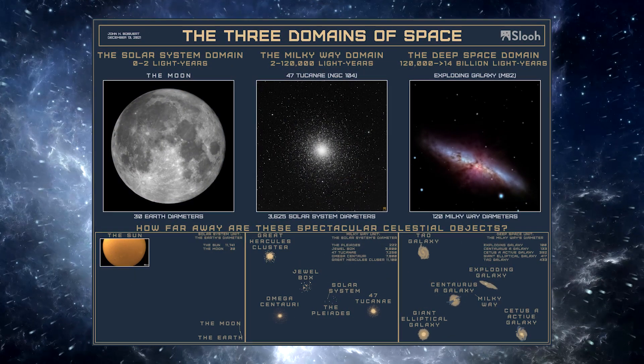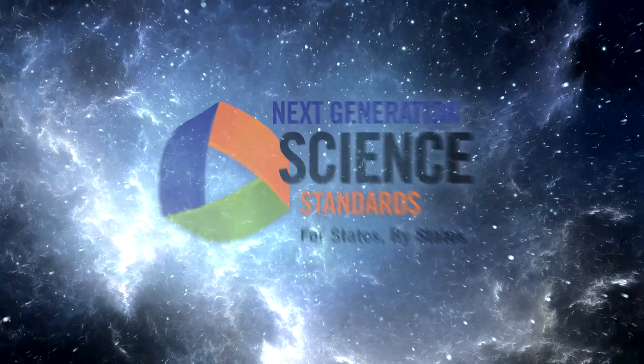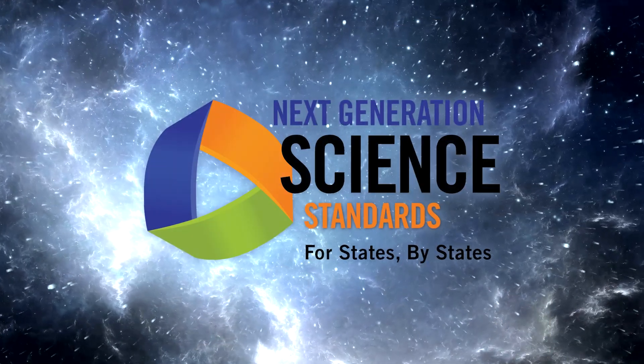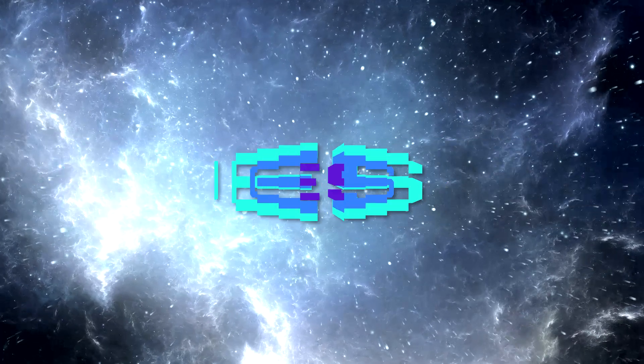For years, educators using SLU's online telescopes have built authentic engagement with SLU's NGSS-aligned learning activities called Quest. They're designed to easily fit into your busy school schedule.